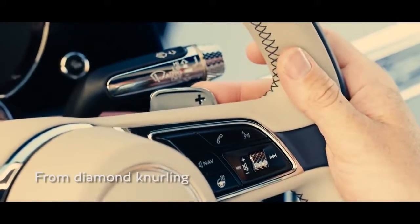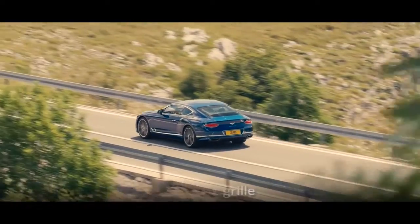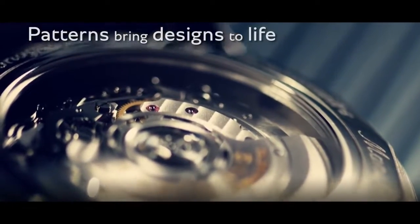From the new diamond knurling design to the matrix grille, and the new Côte de Genève texture inspired by mechanical timepieces, we use patterns to bring our design to life.